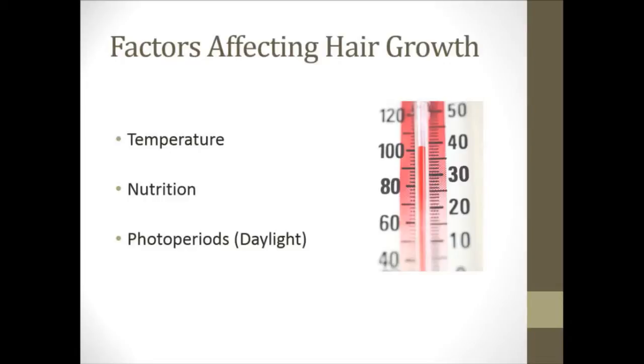There are multiple factors that affect hair growth in animals. Obviously the first being genetics, but looking at some external factors — those being temperature: with colder temperatures they're going to grow more hair. Nutrition as well; an animal on a better diet and supplemented with more nutrients is going to grow hair better and have the capabilities to do that. And then also daylight — as the day length gets shorter, animals are going to grow more hair because that resembles them going into winter.